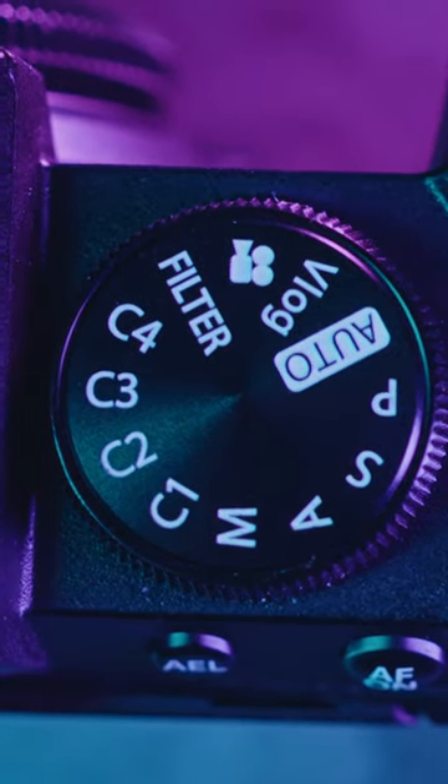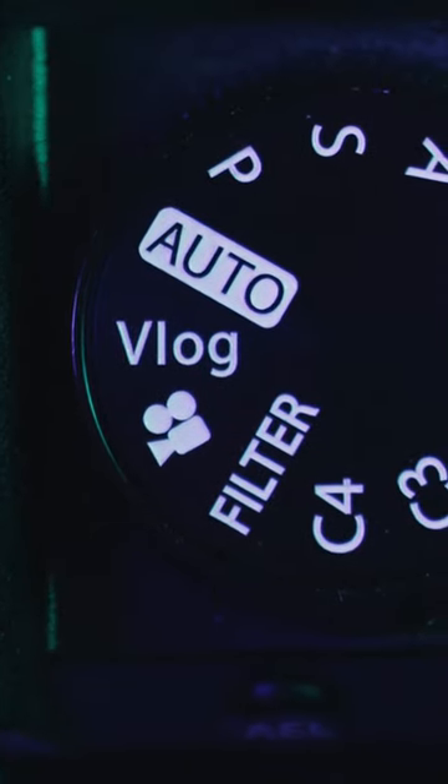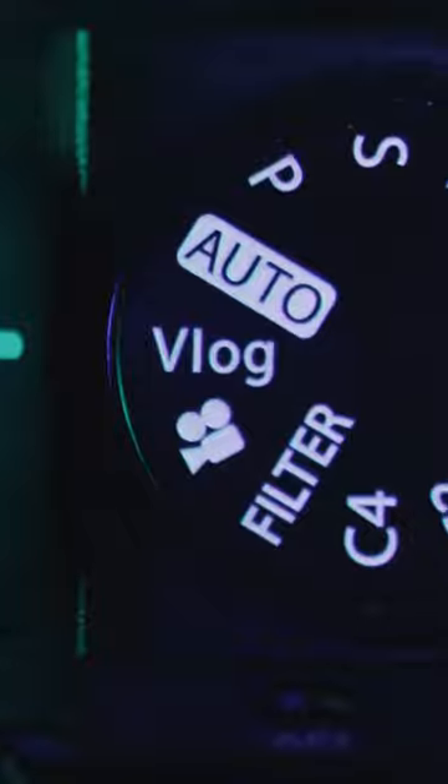We also got this vlog mode right here. And I can see myself using this vlog mode in some scenarios. Vlog mode is nothing fancy in my opinion — it's basically a simplified menu for the cool kids trying to be an influencer, doing influencer things like influencing.